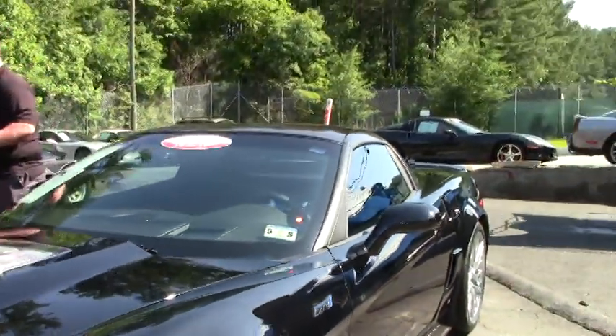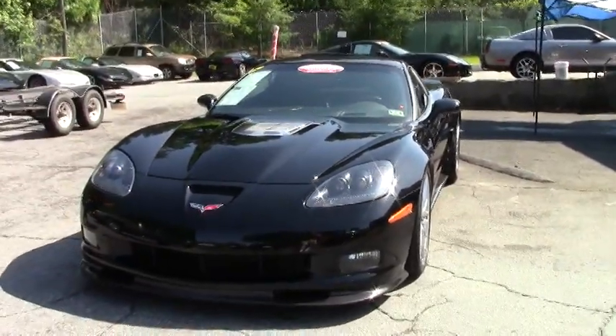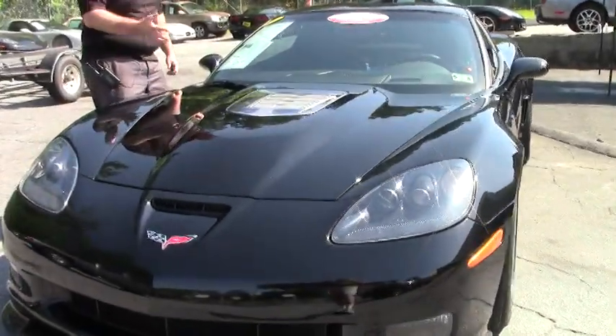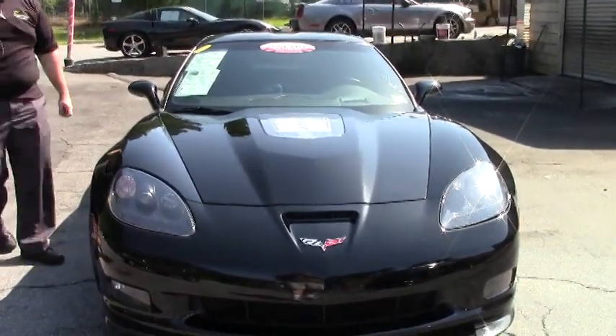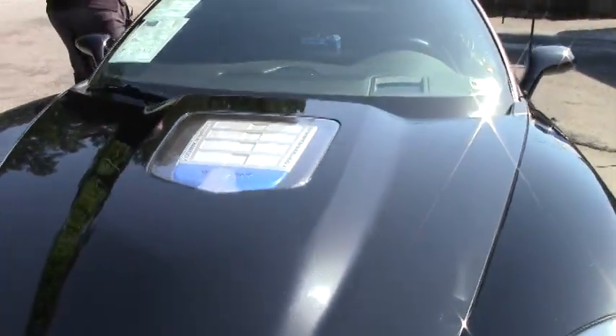Welcome to Buy A Vet folks. Today we're going to take a look at one of the more iconic Corvettes that they make. This is a ZR1 — 2009, with only 11,000 miles on it. This is a 3ZR, or a loaded out ZR1, obviously in black with a carbon fiber roof.